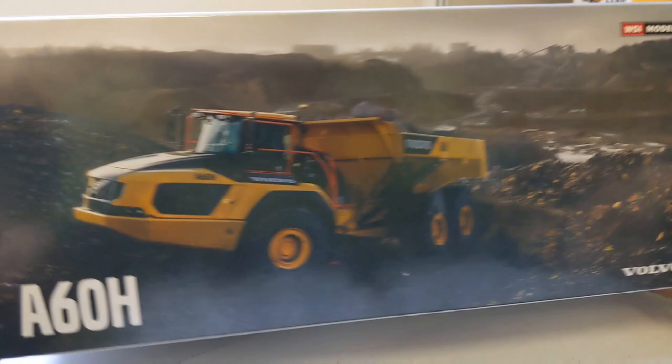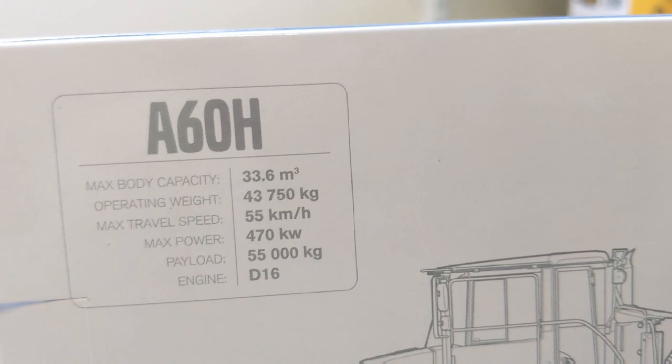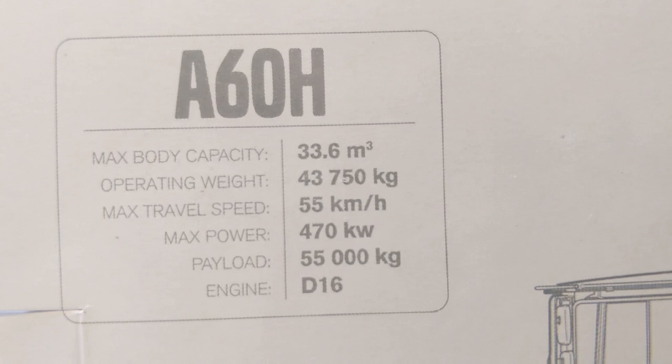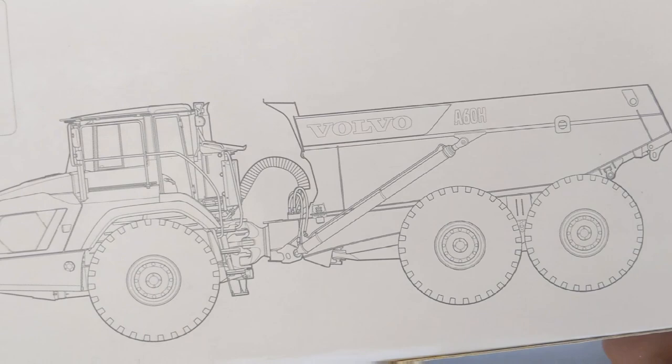Good afternoon model fans, welcome to another edition of Cookie Monster's Model Corner. Today we have the monstrous Volvo A60H, which I believe holds the title in the ADT world of being the highest capacity articulated dump truck. Just looking at the numbers: 55 tons capacity, an operating weight of 43 tons, will travel at 55 kilometers per hour, and is approximately 500 horsepower.